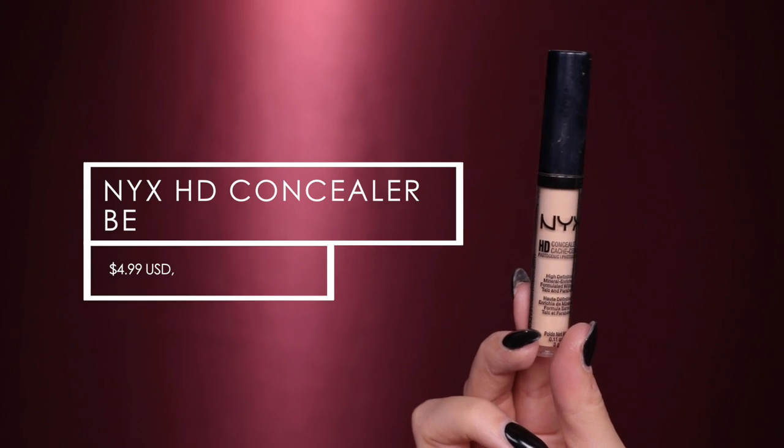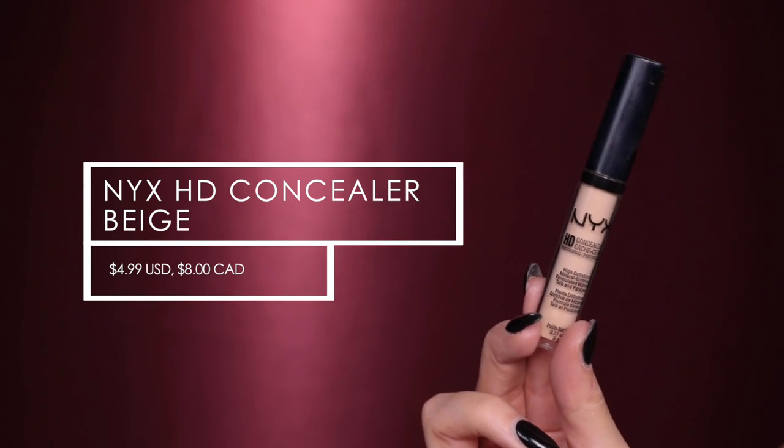I'm applying this foundation to my face with my Smith 115 brush — this has been my favorite way to apply foundation lately. Now I'm going to take my NYX HD Concealer in the shade Beige and apply this underneath my eyes. Then I'm going to take my Milani Prep Set and Go Transparent Face Powder and use it to set underneath my eyes to lock that concealer in place, and also put some on my eyelids to set those as well.